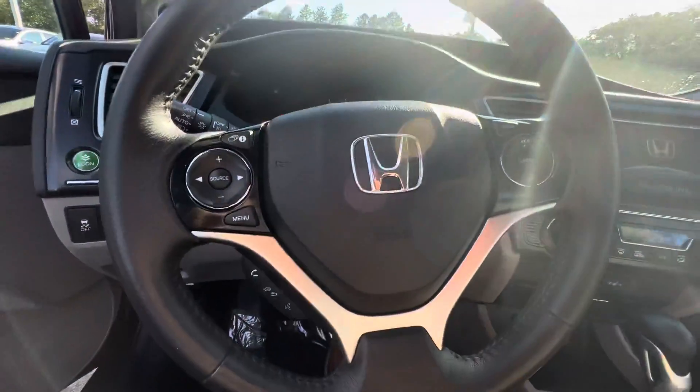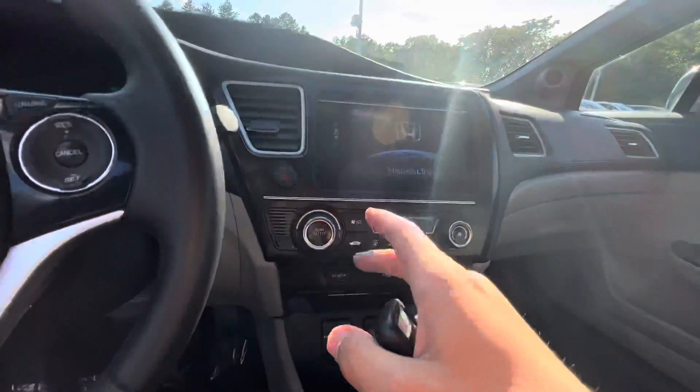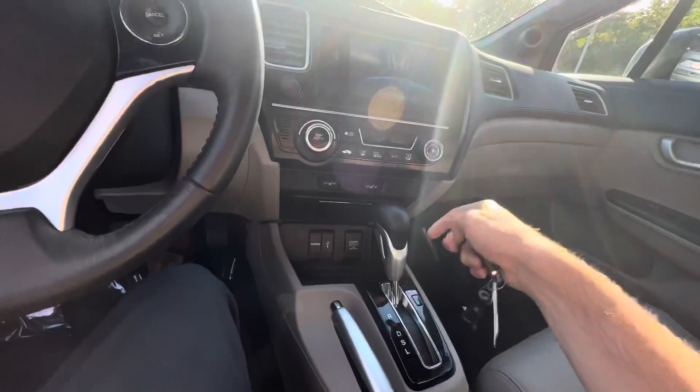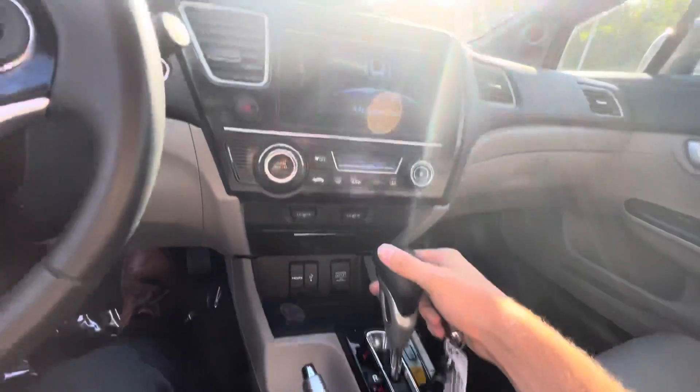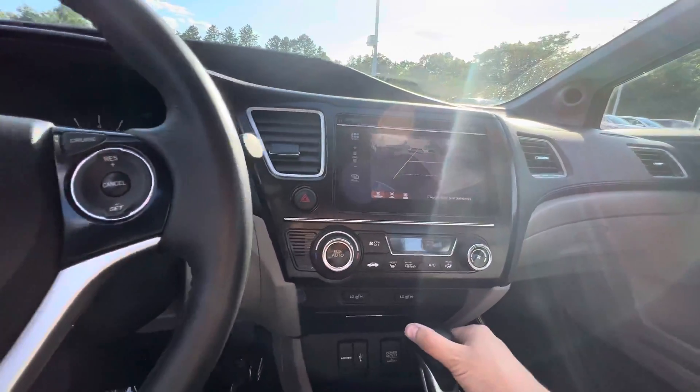Starts right up. You do have the Bluetooth options here — you can scroll through home pages. This is a touchscreen, you can play around with it and pick up Bluetooth. In reverse, there's the backup camera with three different views: wide, normal, and up top.